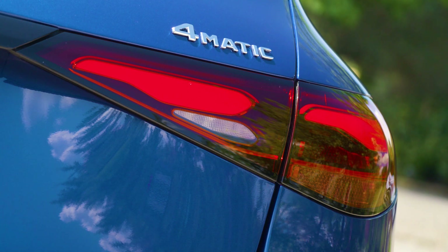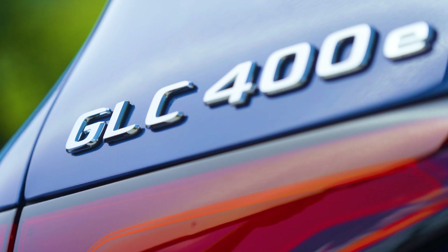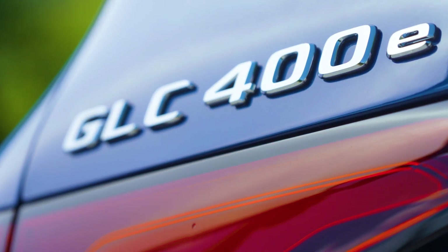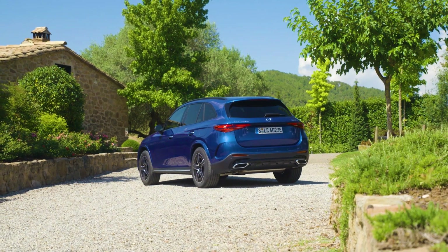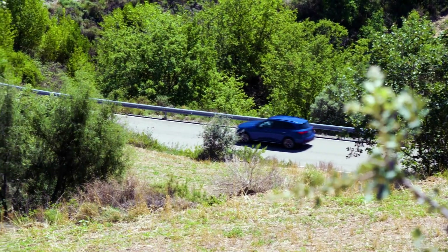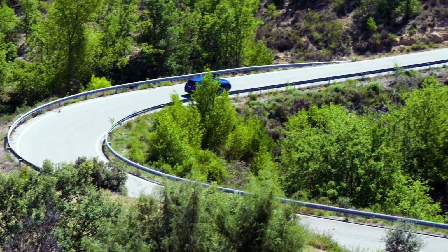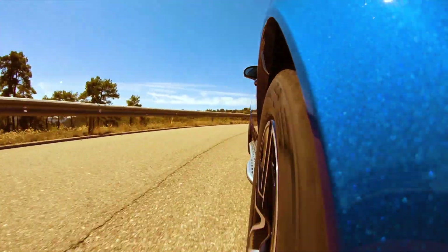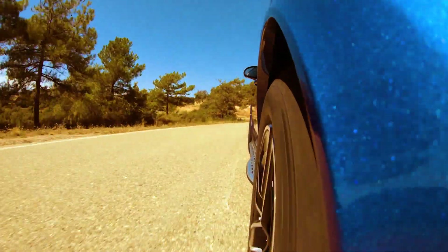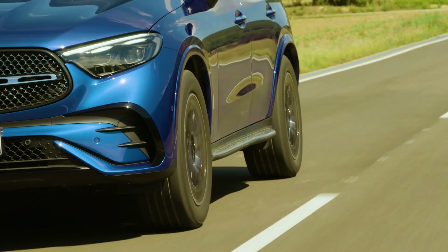The new Mercedes GLC with factory code X254 uses the MRA2 platform of the new C-Class and offers improvements in all areas over its predecessor. Customers want more space, so they get an extra two inches, which also means more legroom. Visually, much resembles a mid-size sedan. Even in serial production, the new GLC comes in the avant-garde equipment line, which can be recognized among other things by the ventilation nozzles reminiscent of aircraft engine nacelles.